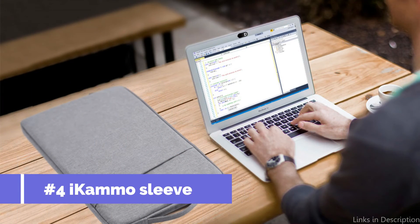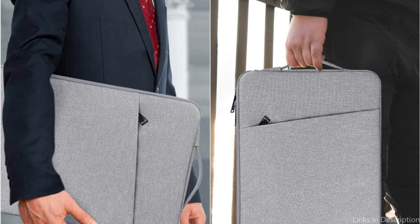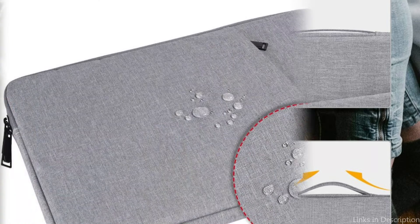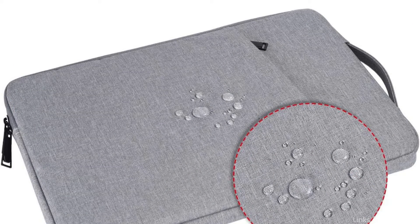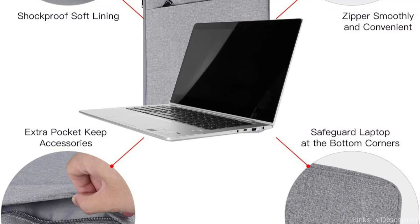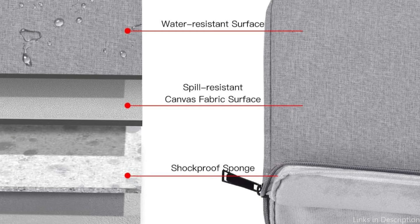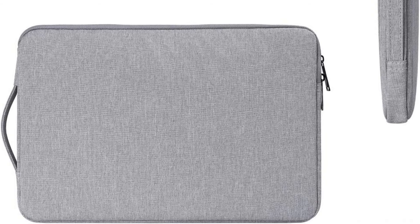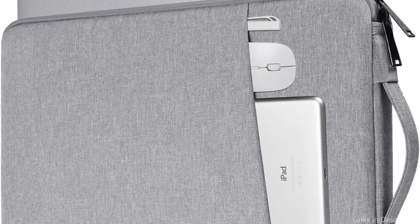On number four, we have the iCamo sleeve. Anyone who values both style and protection for their MacBook Pro should not be without it. The laptop sleeve is composed of premium waterproof canvas fabric that effectively blocks out vapor and water, so you don't need to worry about rain or water splashing on your laptop. It is incredibly lightweight and thin, making it simple to carry inside a briefcase, backpack, or other bag. An additional front pocket holds a mouse, notepads, pens, earphones, iPhones, and other accessories. A smooth zipper clasp lets you quickly and easily reach your MacBook Pro anytime you need it.